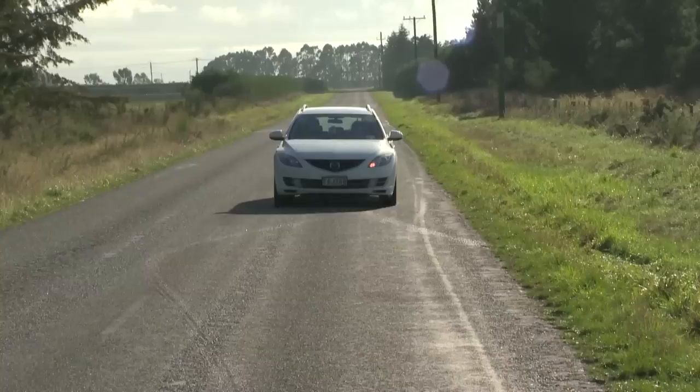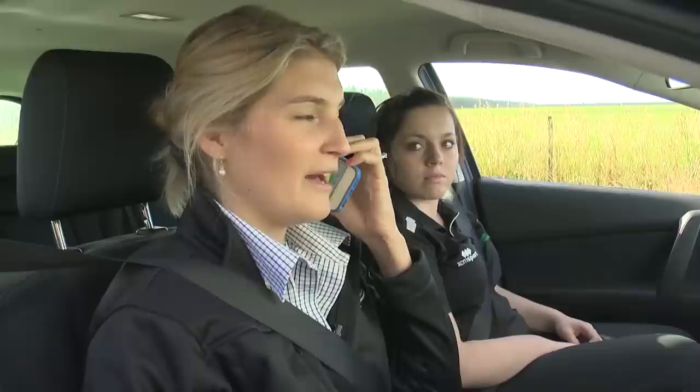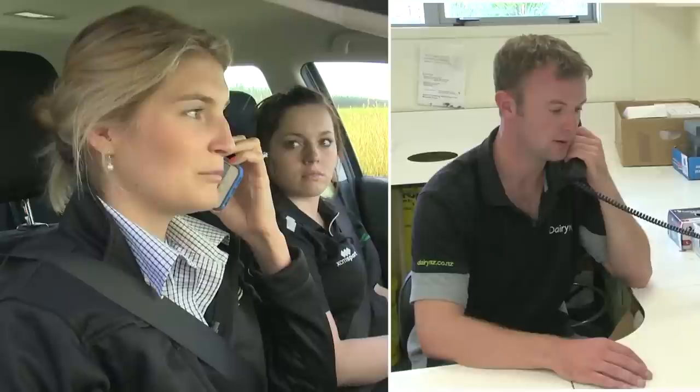Some of those decisions are financial, some are about cows and grass, and some are about people management. My job as a facilitator is to control the flow of information from the research and development teams down into the farmers' minds, but also the flow of information back to the research team about what it is farmers actually want to be finding out.